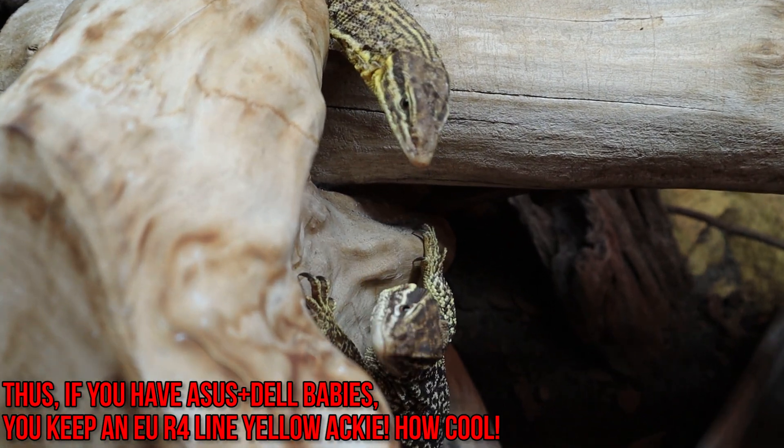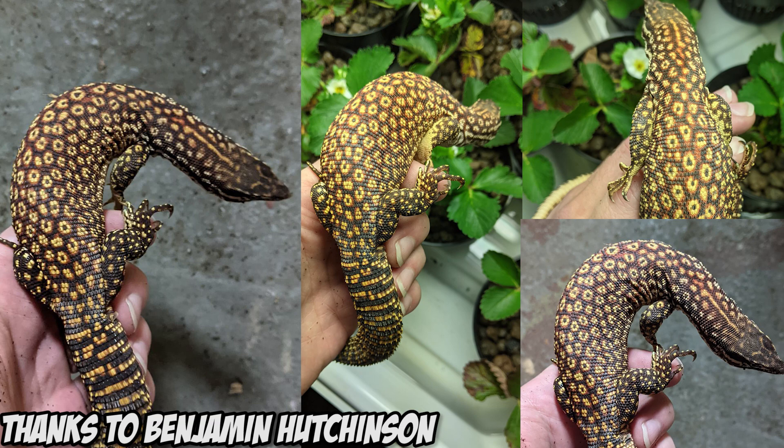Finally, to round out this extensive list, we have two unnamed lines — and yes, it is time for black Ackies. As legend apparently goes, Benjamin Hutchinson took some darker rare-earth red Ackies and started line breeding them specifically for those darker colors. And let me tell you guys, these are fire. I really enjoy the darker colors — I can just imagine how they would look and how cool they would be if this project was pursued.